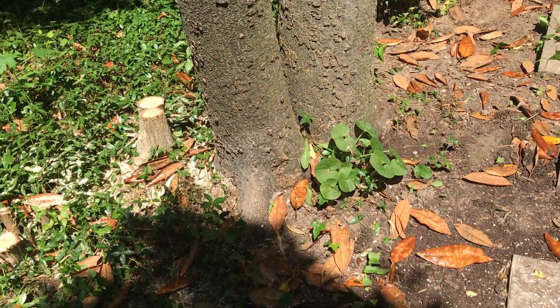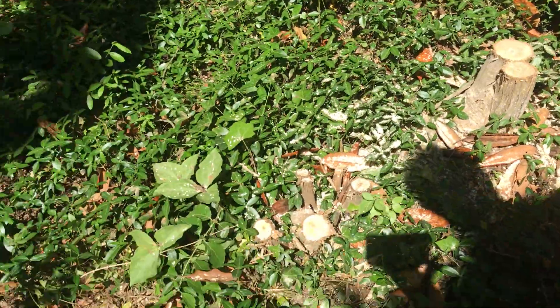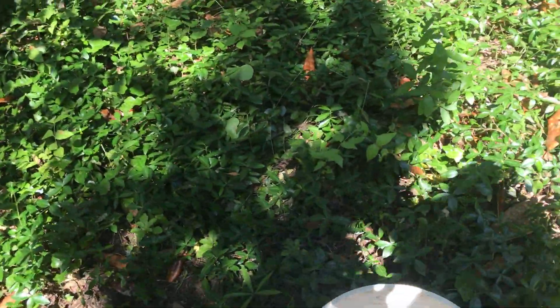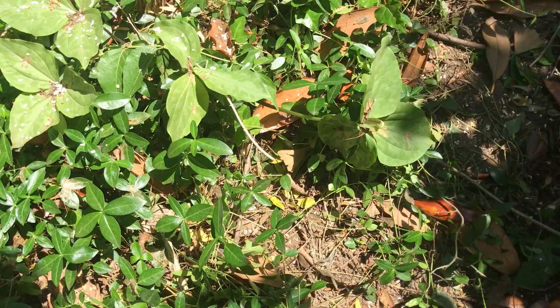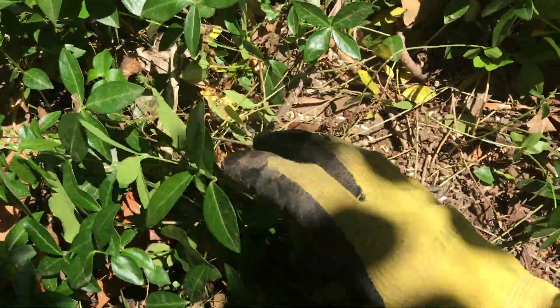I came out here today to eliminate the Amur honeysuckle, because as I look around I notice the Amur honeysuckle weeds popping up all over the property — not just Japanese honeysuckle. But as I was in here, I'm thinking about getting ready for mulching.